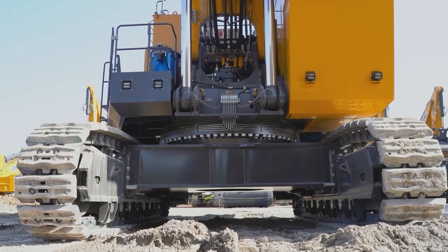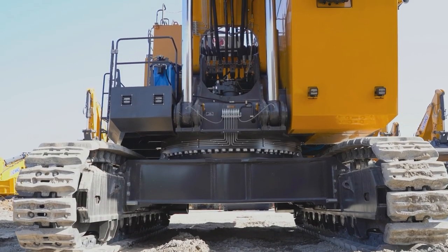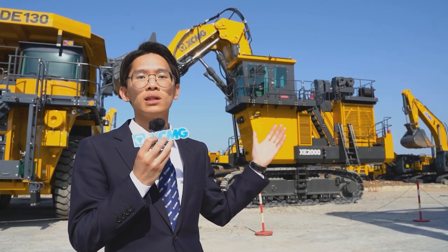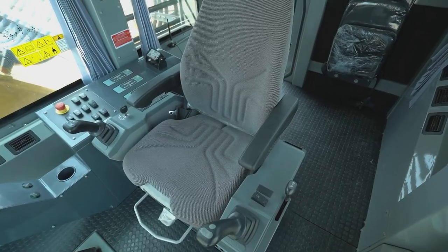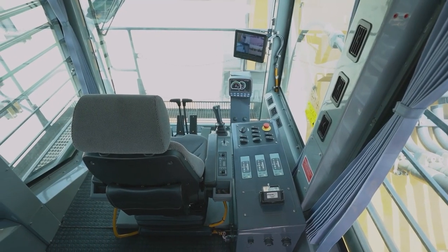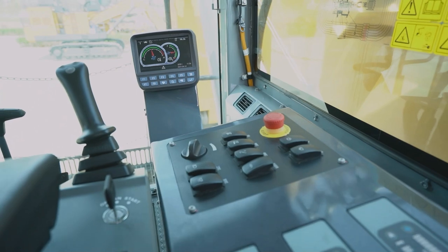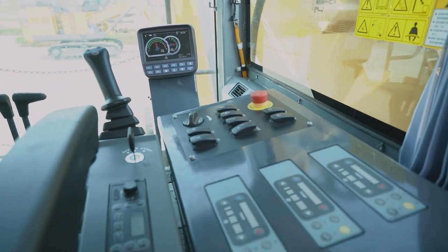It adapts a first-class brand engine with strong power, low emission and low noise. The new cabin features a large wheel, high-grade suspension, high-back seat, and integrated control panels that are more intelligent, comfortable and safe.